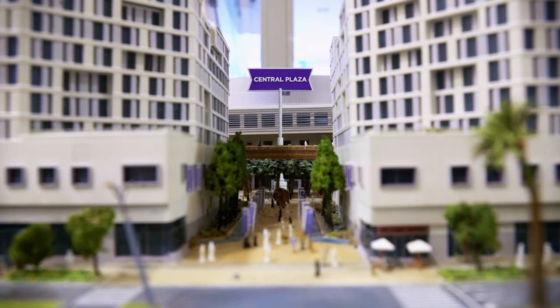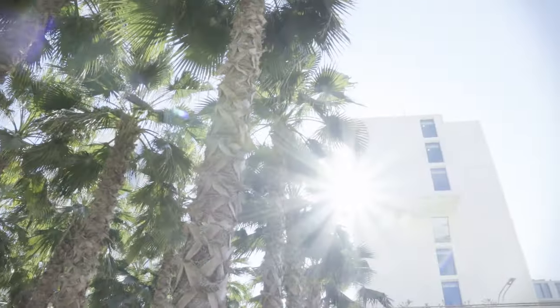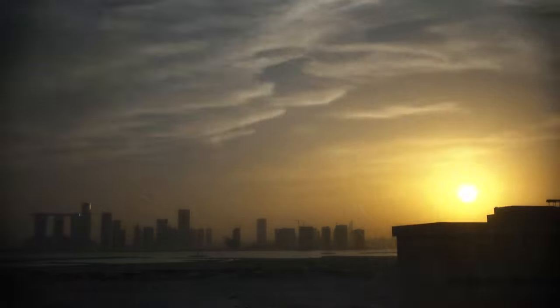We are here at the Central Plaza, which has the famous NYU Abu Dhabi palm trees. It's a place where we host a lot of events like National Day, and a lot of students gather here. I like to personally come here and enjoy the sunset.